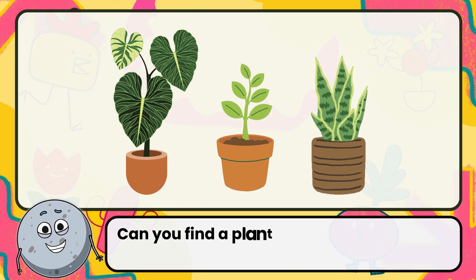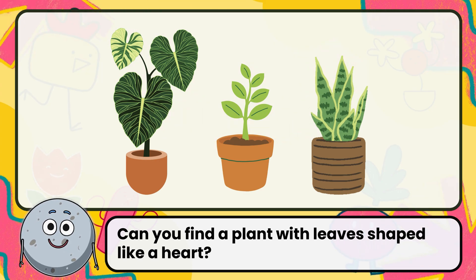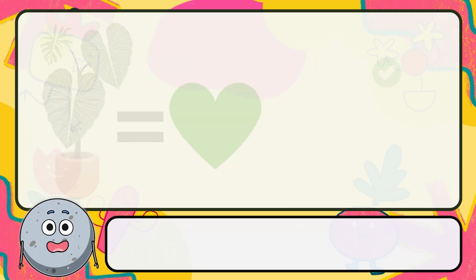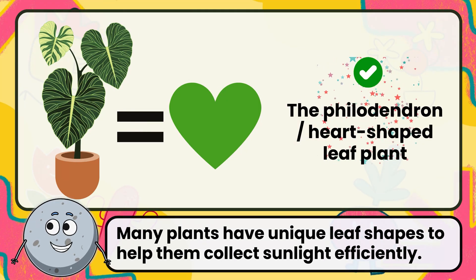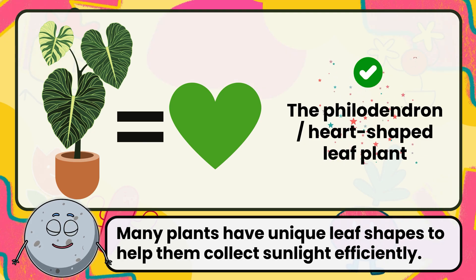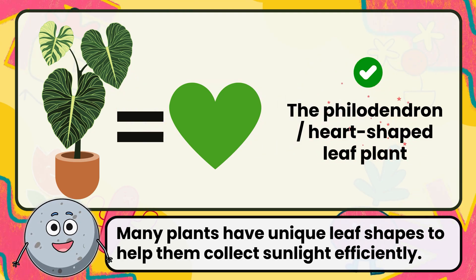Can you find a plant with leaves shaped like a heart? Correct. The answer is the philodendron, or heart-shaped leaf plant. Many plants have unique leaf shapes to help them collect sunlight efficiently.